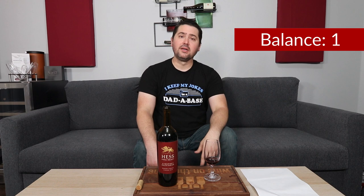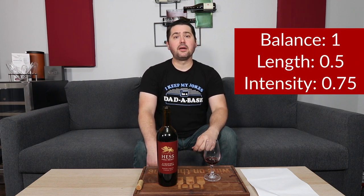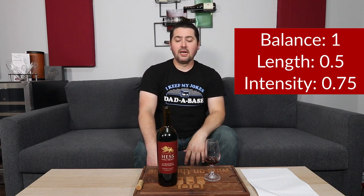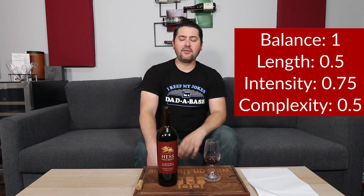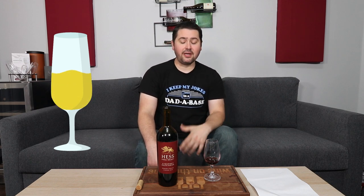The finish is medium. From a balance standpoint, there's nothing I can detect that's out of balance, so I'm going to give a full point. Length: medium finish, half a point. Intensity: medium plus on the nose and palate, 0.75. In terms of complexity, half a point — I'm getting a good amount of primary, some secondary, but no tertiary. In the end, it comes out very close to very good, and I'm going to bump it up because this wine has enough structure and body to hold its own with food.